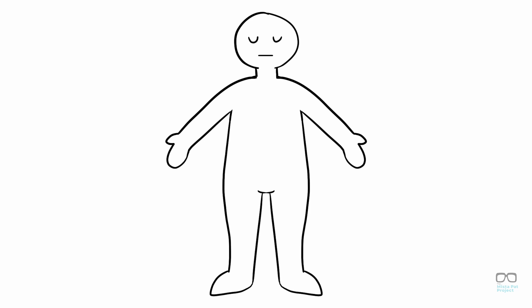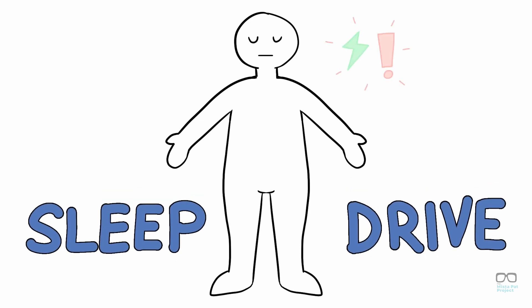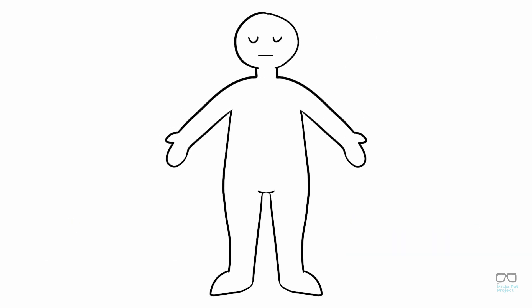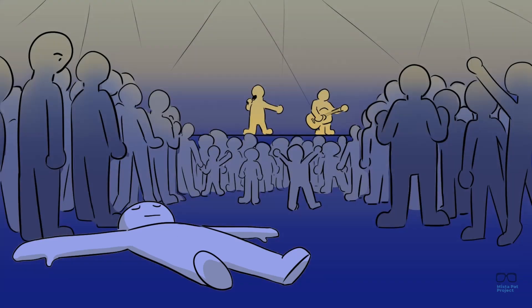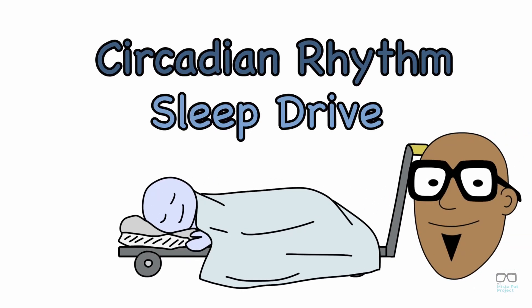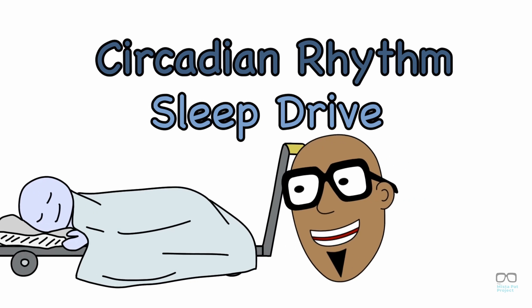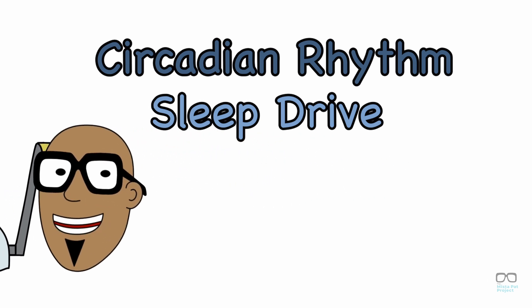Another process your body uses to know when to sleep is called your sleep drive. It craves sleep, just like your stomach craves food. Your body can actually force you to go to sleep if you're not getting enough — doesn't matter if you're behind the wheel in a car or in the middle of a math test. As the day progresses, your desire for sleep increases until you need it. Your circadian rhythms and your sleep drive sense how much sleep you need and determine when you go to sleep, whether you want to or not.